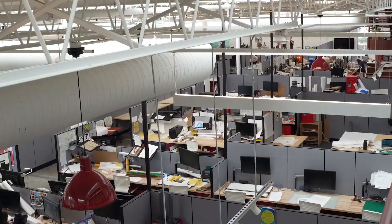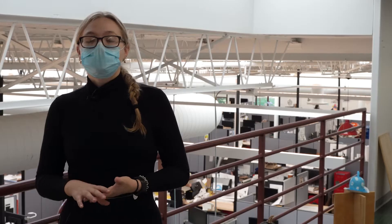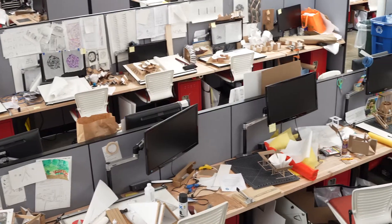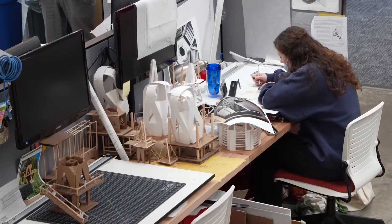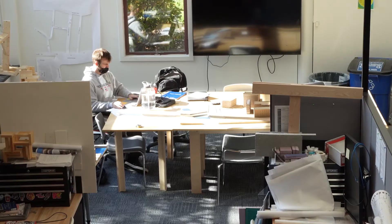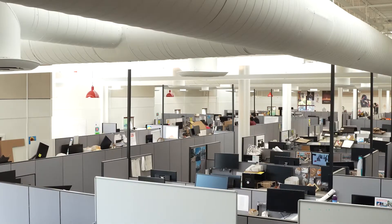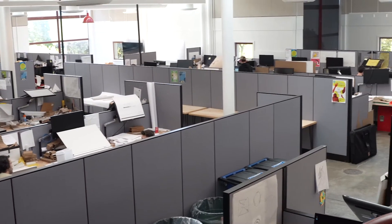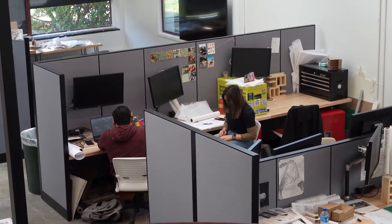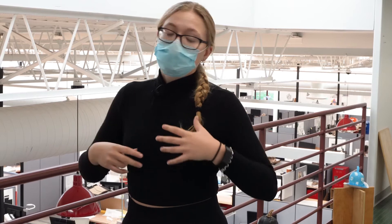Below me is our studio space here in the architecture building. When every student comes to the school they get their very own desk, which comes equipped with a monitor, a locker for storage, and your own desk chair. The studio is a place where architecture students get to do work — it doesn't matter if you're just doing studio here or not, you can do any kind of work here. Larger walls separate different studio sections and smaller walls separate different rows of desks. Scattered among the studio spaces there are collaborative workspaces where students can come and work on models, group projects, or anything that might require a little more space than a personal desk.